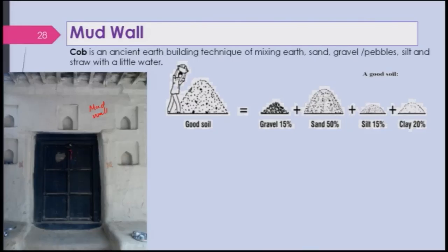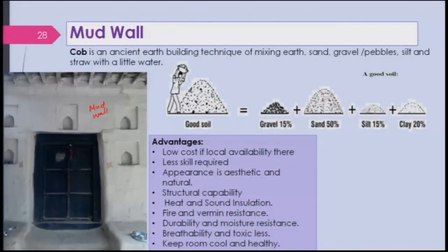Good soil for this wall would be about 15% gravel, 50% sand, 15% silt, and 20% clay. You need not worry too much — people who use this material know by hand and their own judgment whether the mix is good. Of course, most of us do not have that experience, but those who build with it have the user judgment. It is low cost if locally available, and less skill is required.